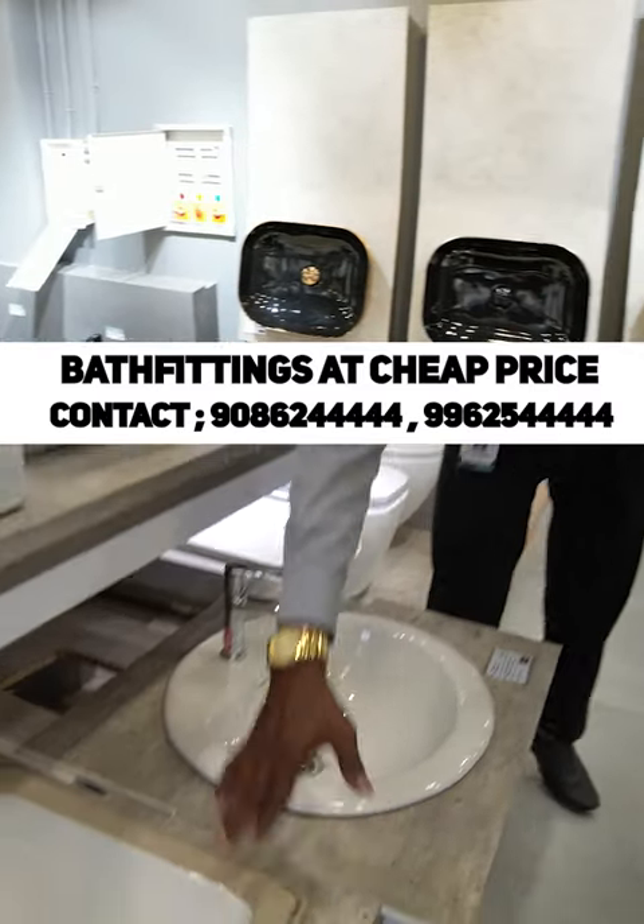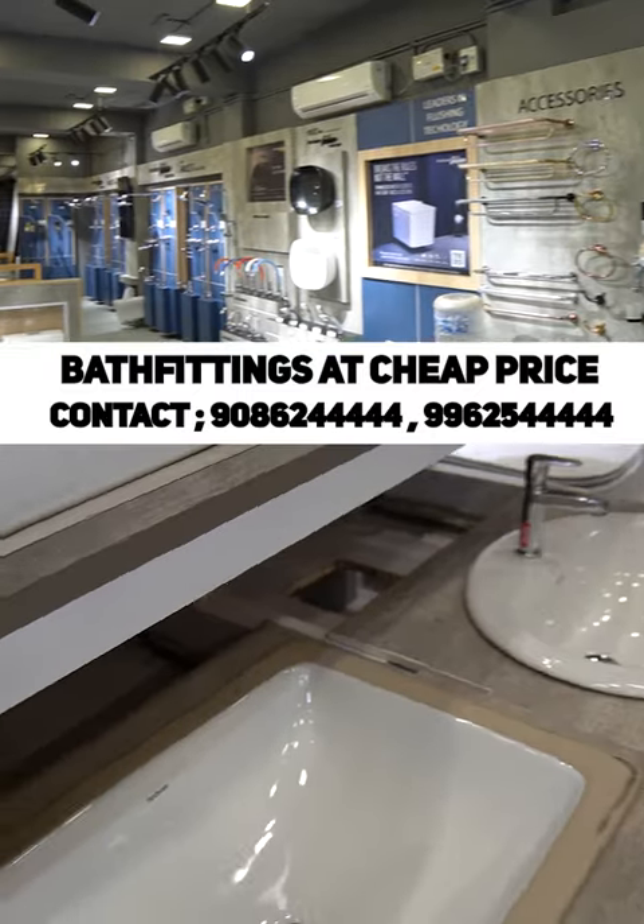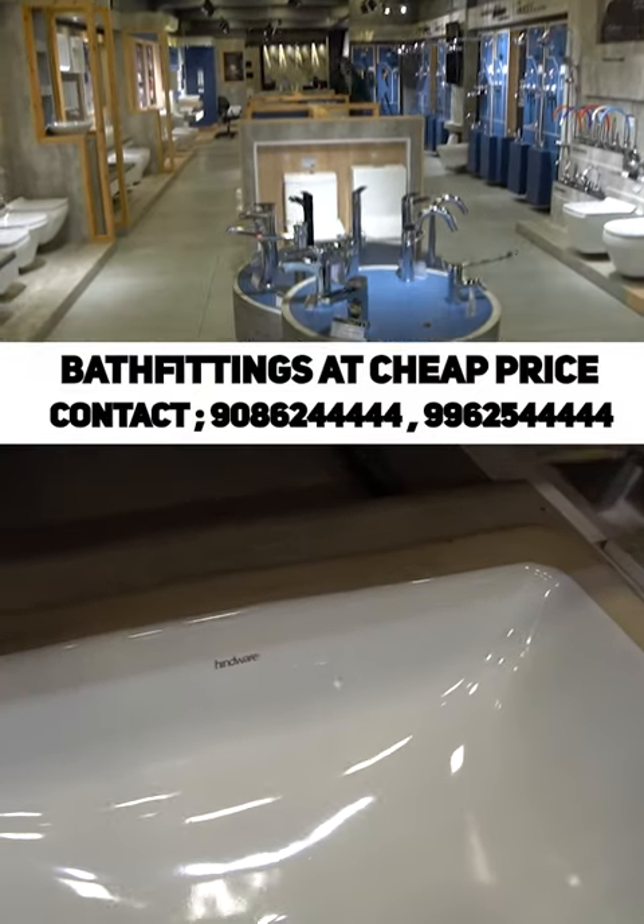What brand is this? Induver. It's a top quality brand — the number one brand. Induver.